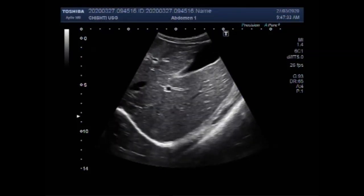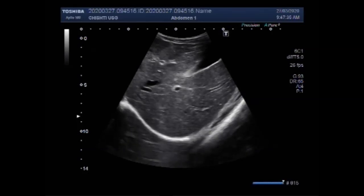Dear viewers, I hope you are all fine. This ultrasound video shows a large renal cyst. You can see this is the liver and this is the gallbladder.